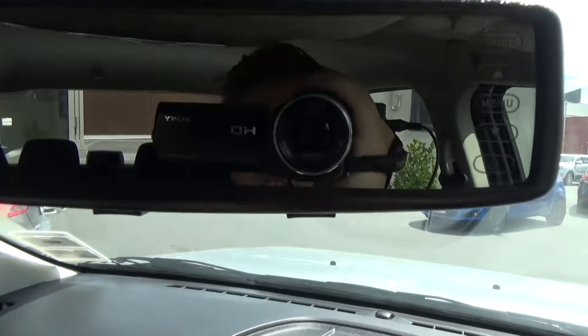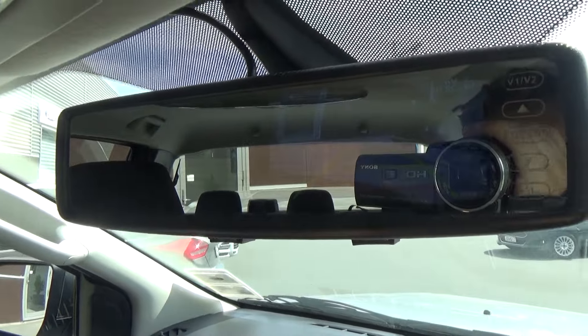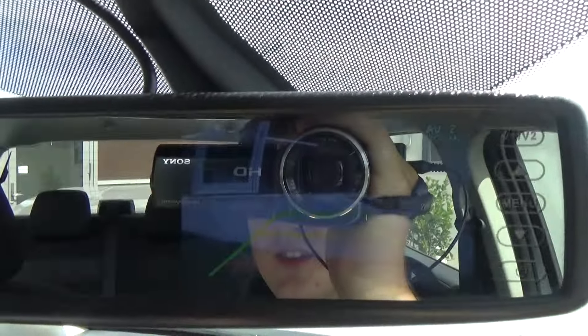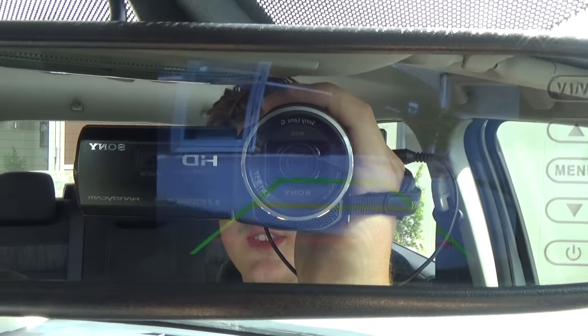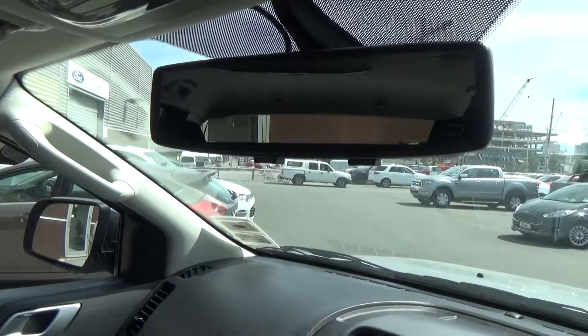I'll just show you the reversing camera — it pops up there, quite hard to see on screen. When you're going to reverse the camera shows, and it disappears when you're in drive.